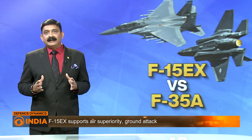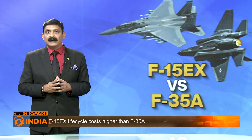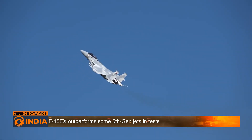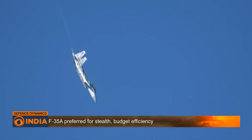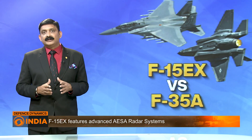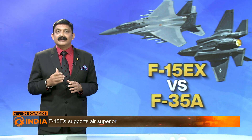While the F-15EX is undoubtedly a formidable fighter jet that could compete with some of the most advanced 5th generation fighters — minus stealth capabilities — experts argue that the F-35A could fulfill many of the same roles at a relatively lower cost. The F-35A has stealth capabilities and advanced avionics but lacks the payload capacity of the F-15EX, a trade-off worth considering given the advanced detection capabilities of modern air defense systems.